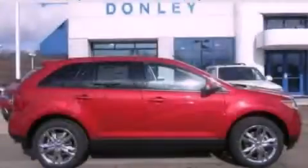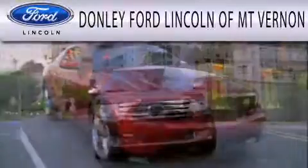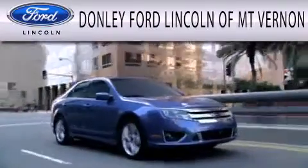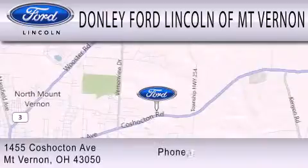Contact us today and schedule your opportunity to see this vehicle in person. Donnelly Ford Lincoln of Mount Vernon is dedicated to doing everything possible to ensure that the experience you have selecting your next vehicle is as pleasant as possible. We are located at 1455 Coshocton Avenue in Mount Vernon.